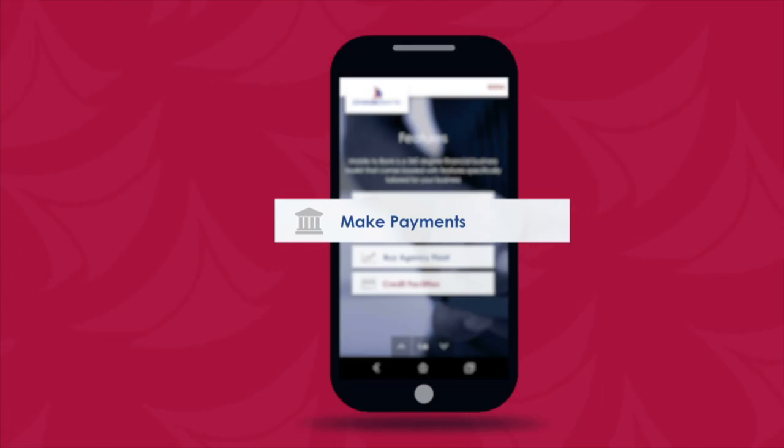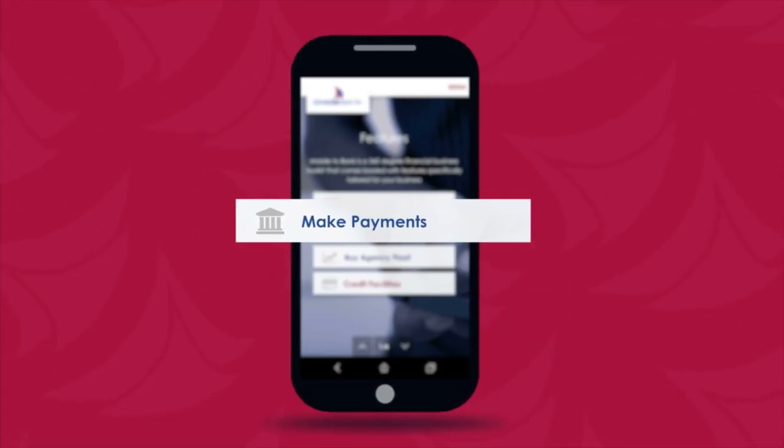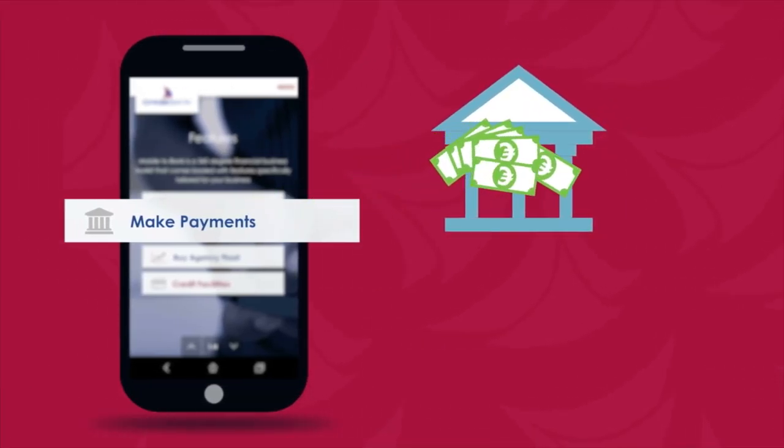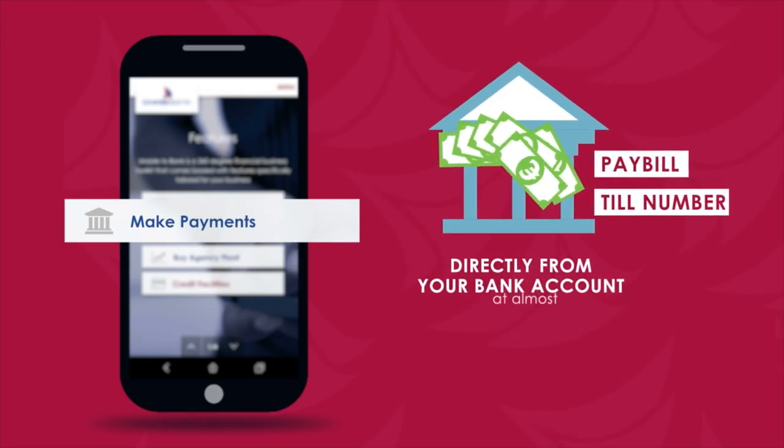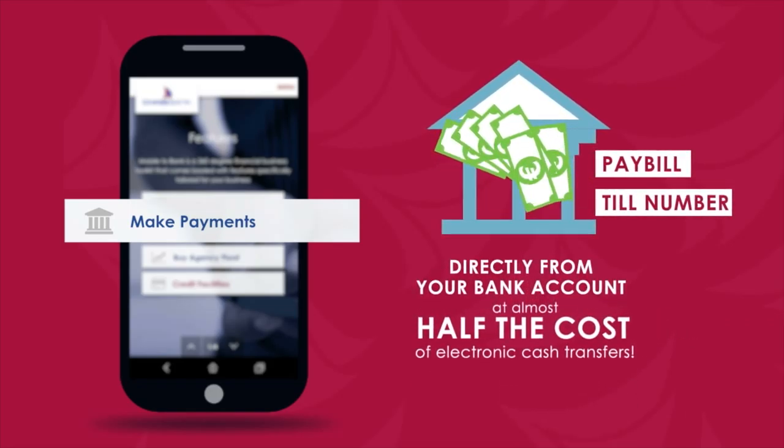Don't jump through hoops trying to pay creditors and suppliers. Send money to their account, pay bill, or till number directly from your bank account at almost half the cost of electronic cash transfers.